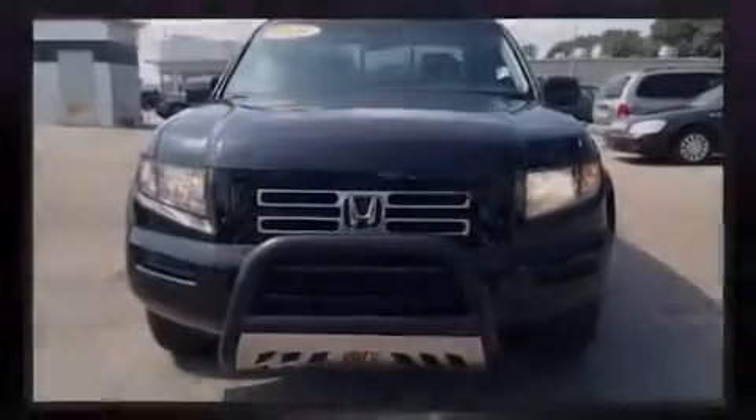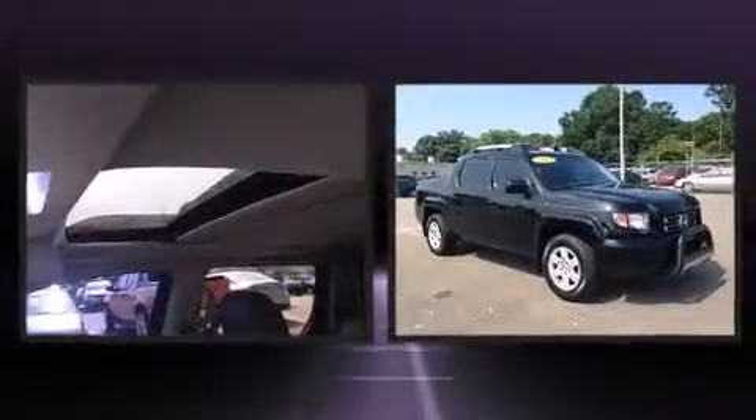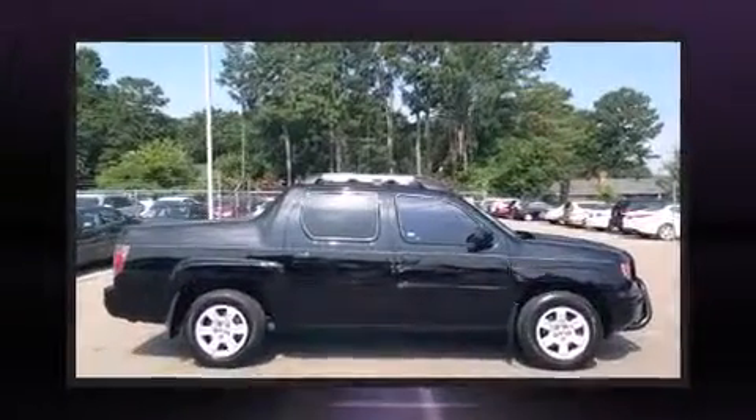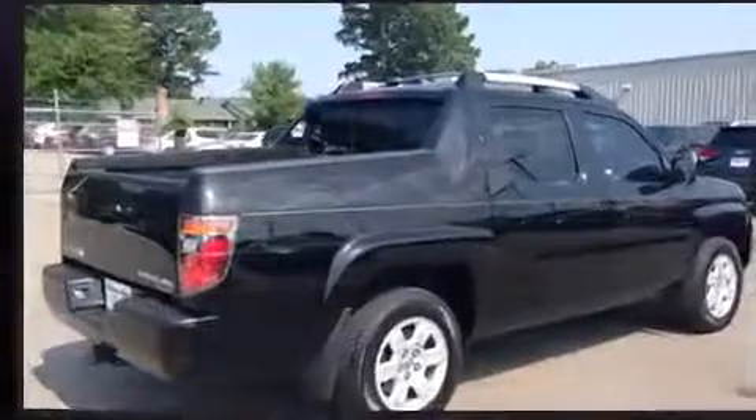Sensibility and practicality defined the 2008 Honda Ridgeline. This four-door, five-passenger truck still has less than 80,000 miles. It features an automatic transmission, four-wheel drive, and a 3.5-liter six-cylinder engine.